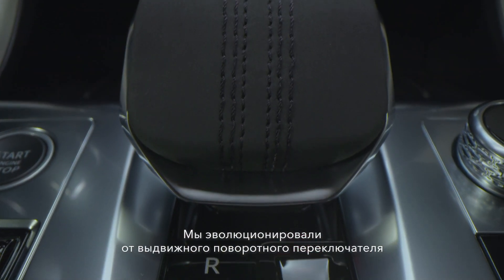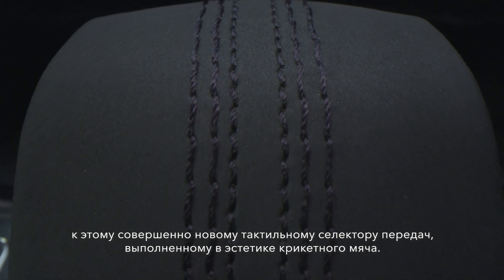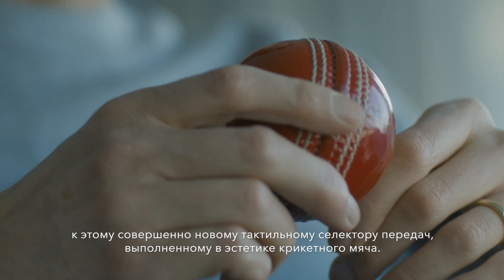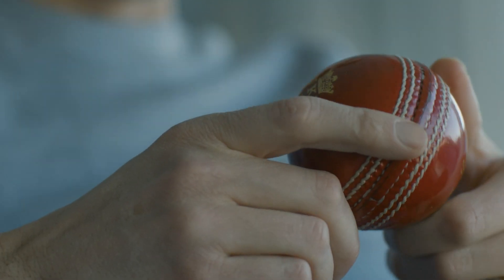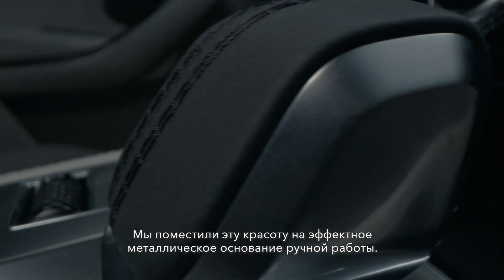We've moved on from the rising rotary shifter and developed this all-new tactile drive selector, with a soft upper trim proudly featuring what we refer to as the cricket ball stitch. All this is encapsulated within a lovely crafted metal cradle.